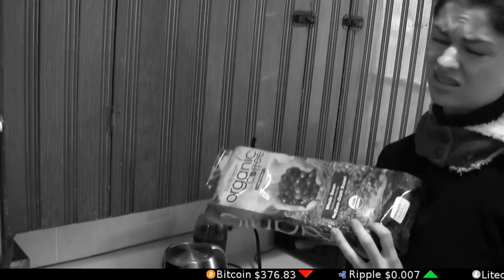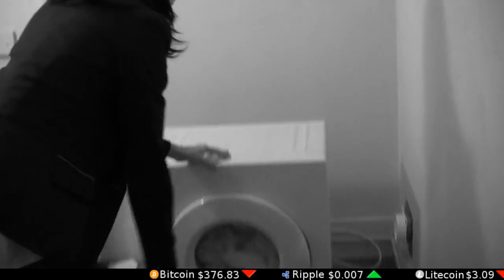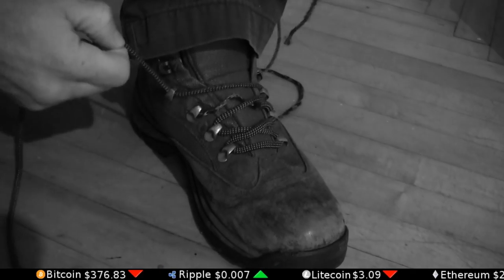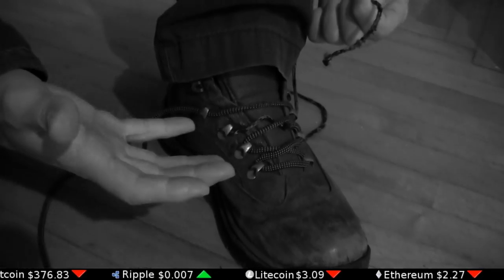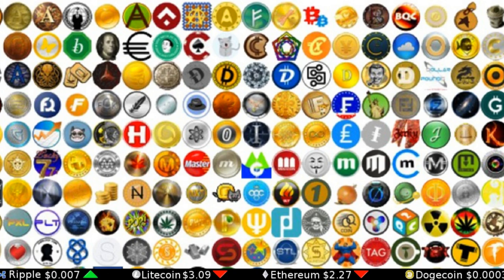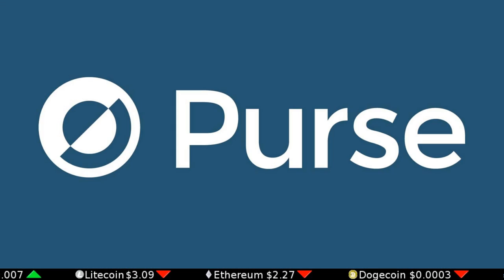Out of coffee. What's that sound? No dryer hose. I know — I'll get the things I need from Amazon for 20% off when I pay with cryptocurrency using Purse.io.